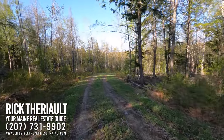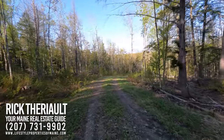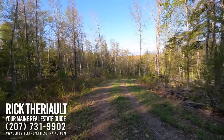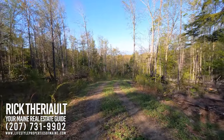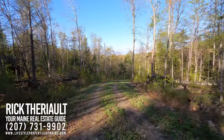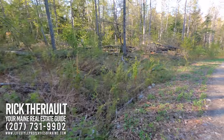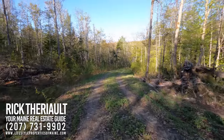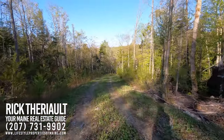The private driveway extends right from Route 11, roughly 1,000 feet back to where my truck is parked on the property, and it is exceptionally well built. It happens that my Uncle Lee Theriault from Fort Kent, who's been building roads for Irving Corporation for probably 35 to 40 years, built this road. You've got proper ditches here for water management — that's the key to building a road that's going to be here for a long time. This is a very nice private road.